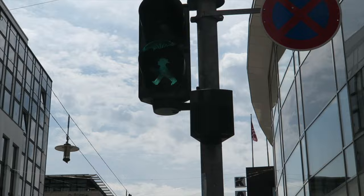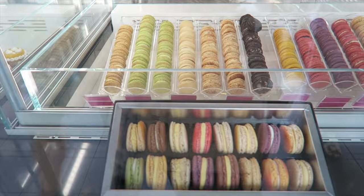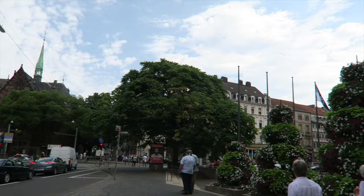They have the traffic light like in Berlin. Oh look at this rainbow! Look how pretty.